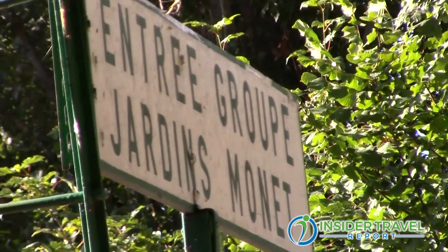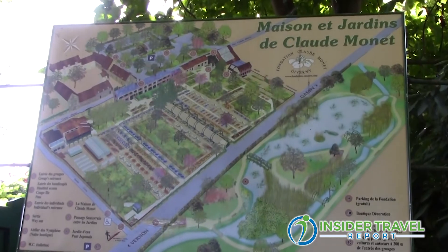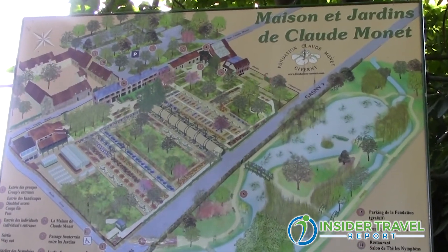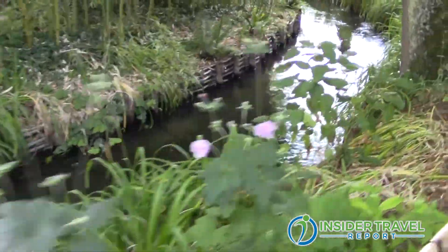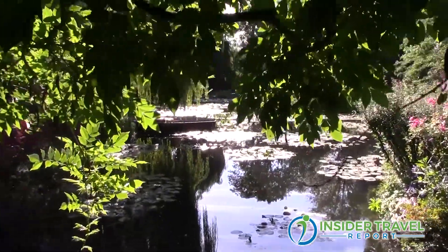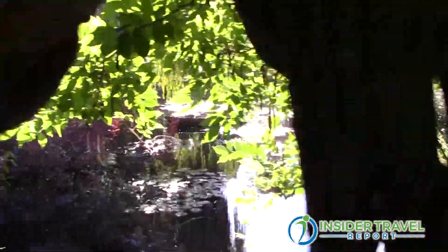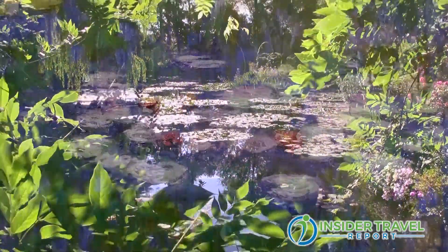The first tour was in Giverny. The idea is to go to Monet's Garden, which is the house where Claude Monet, the impressionist painter, lived for about 43 years. He created next to his house the most beautiful and luxurious gardens with all the plants, flowers, and trees that he wanted to paint. He also created a pond where he planted the water lilies that he painted — it's the most beautiful garden you can imagine.